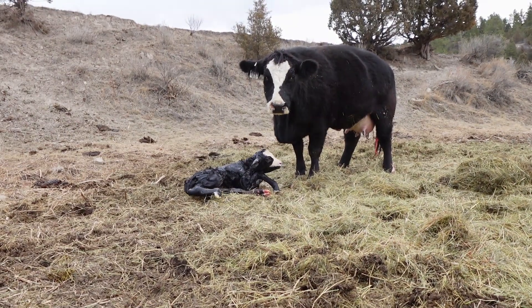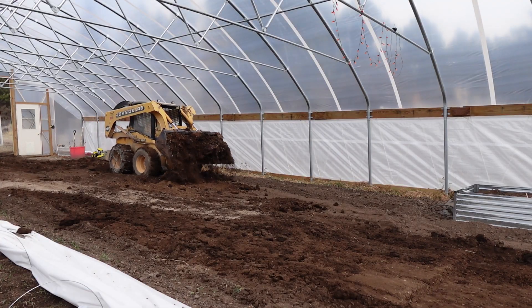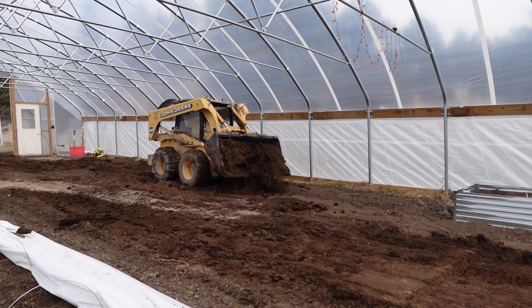It's the first part of March and it's feeling like spring. We're calving right now and starting to get the high tunnel prep going. Today we're working on a couple of projects: first, checking the cows to see if we've got any new baby calves, then coming back to start working on the soil in the high tunnel to get it ready for the garden.